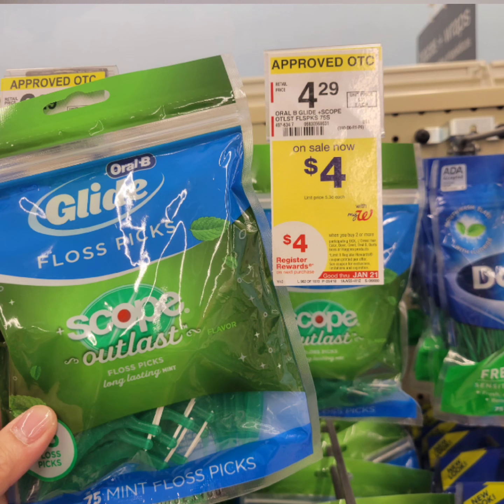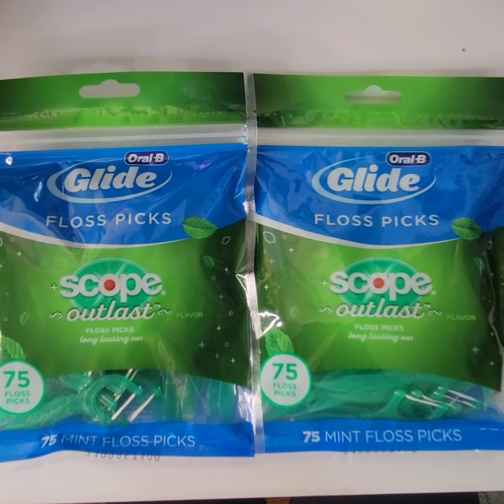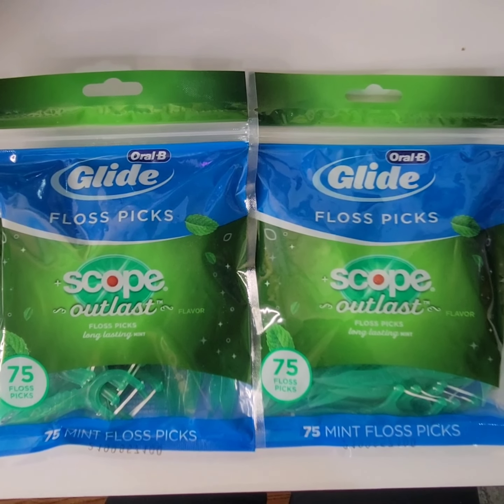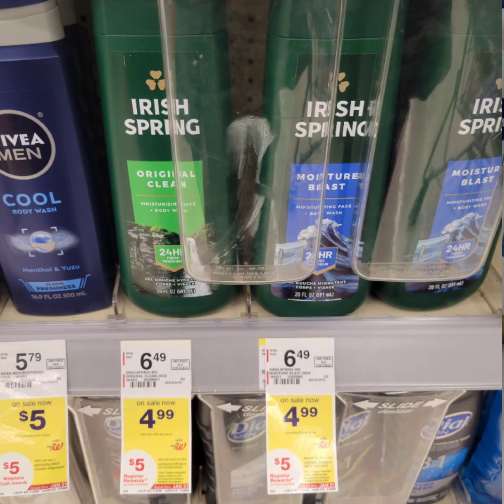Oral-B floss picks are $4 each. When you buy two, you get $4 in register rewards. There's a $2 digital coupon when you purchase one. After getting the register rewards, the cost will go down to $2 each before tax.